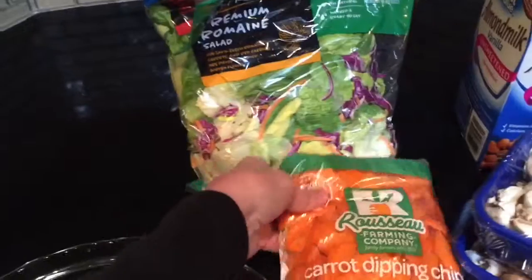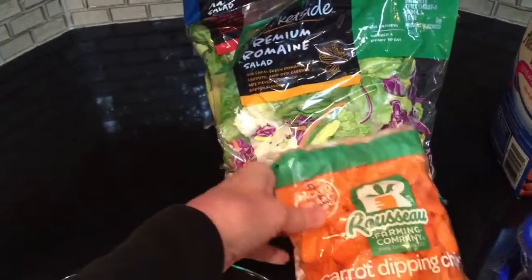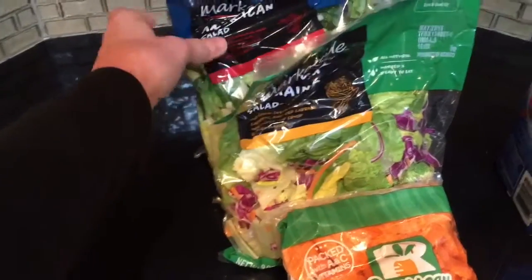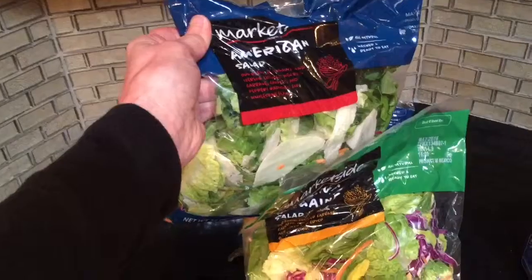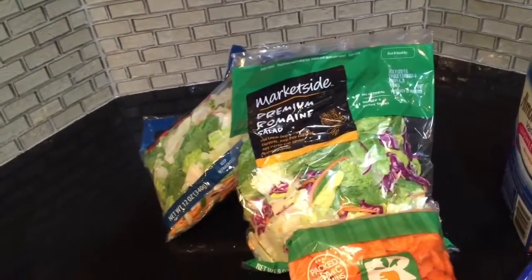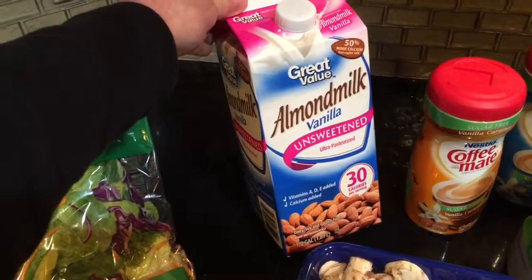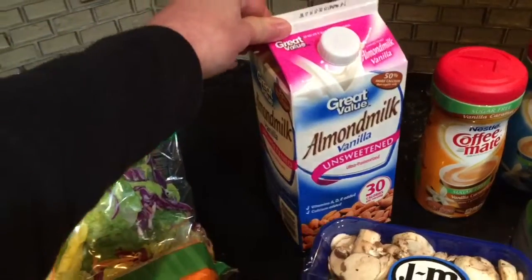I got these carrot dipping chips — I love these, they're the closest thing I'll come to eating a chip. I also got some premium romaine, some American salad which I really enjoy — two bags of those, and I usually eat about a bag a day. Then the Great Value almond milk; they had vanilla this time which is great, and I've tried the Great Value before and it's good.